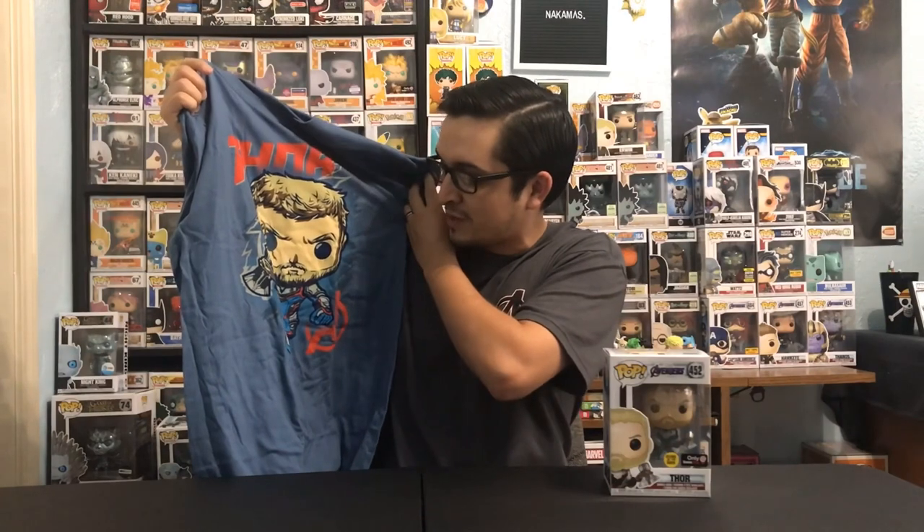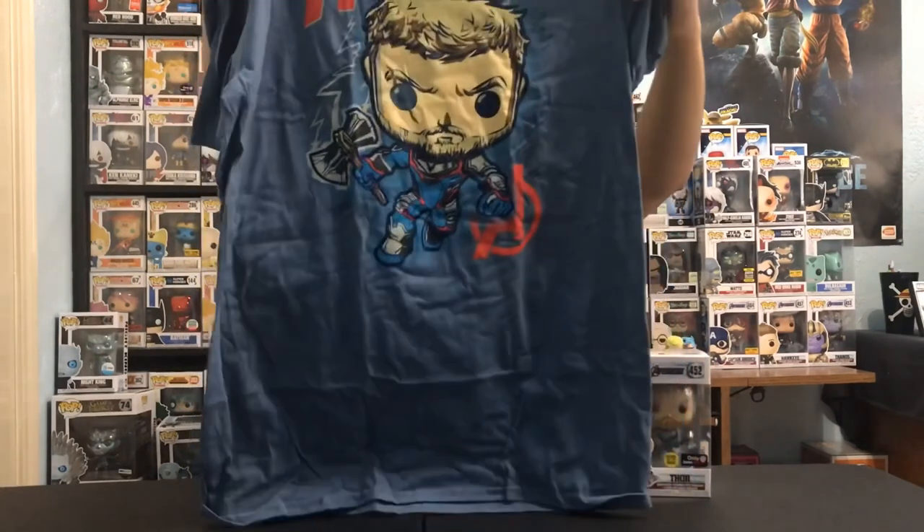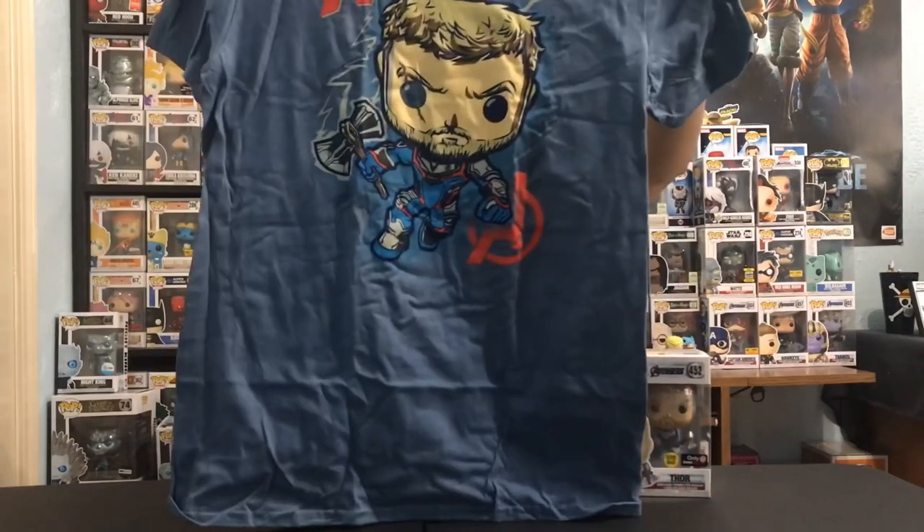I kind of like these graphic tees that Funko does. I'm definitely a fan of this one. You can see they decided to go with the Glow Ram Thor design, since this is a glow-in-the-dark pop. So that's the t-shirt — now let's take a look at this Thor pop.